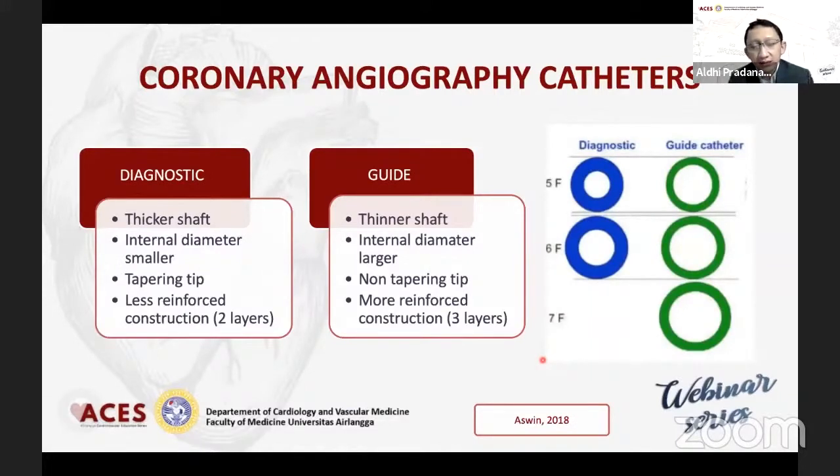Kalau kita lihat katheter sendiri, kita pasti tahu bahwa ada katheter untuk diagnostik dan ada untuk guiding. Guiding biasanya untuk tindakan intervensi, di mana alat-alat itu masuk di dalamnya. Ternyata guiding itu lebih tipis dindingnya, namun karena terdiri dari 3 layers maka dia lebih kuat, lebih rigid dibandingkan yang fleksibel seperti diagnostik. Sehingga kalau melakukan manuver dengan diagnostik itu relatif lebih aman, dan kita harus ekstra hati-hati apabila hendak melakukan engagement dari guiding katheter.